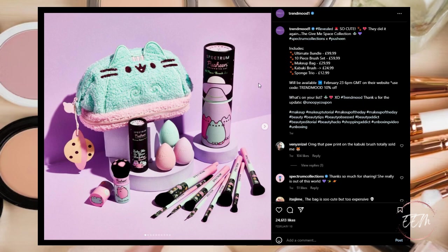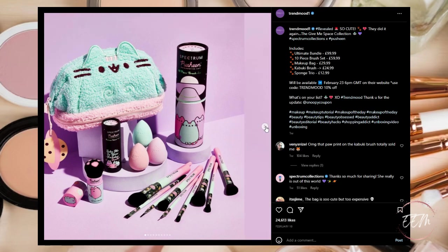Next we have the Pusheen Kitty! This bundle is a collaboration with Spectrum Collections and Pusheen, and it looks like it was available starting February 23rd — so not sure if any of these products are still available, but maybe check it out.